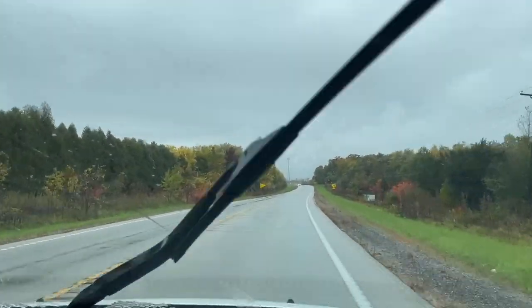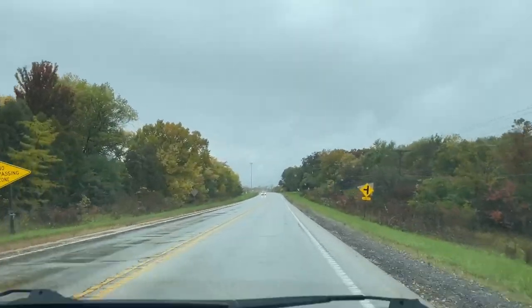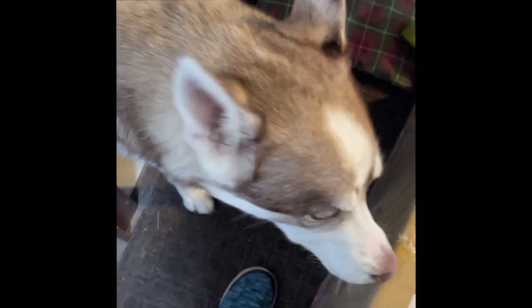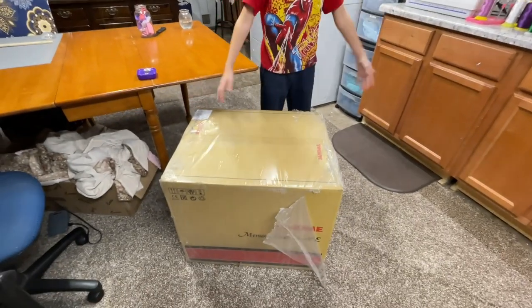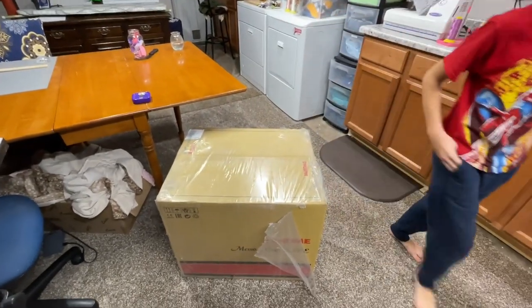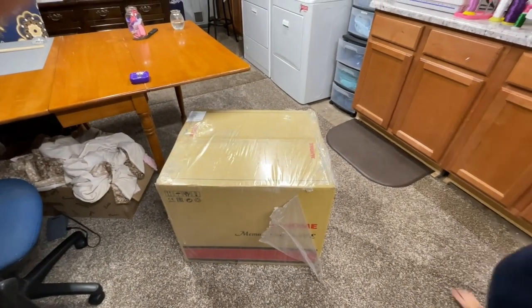Beautiful — oh my gosh, fall is just gorgeous, look at these trees! I'm going to help carry the box inside the house. And tada — here is the machine in my room, so we're going to go and open the magic box!